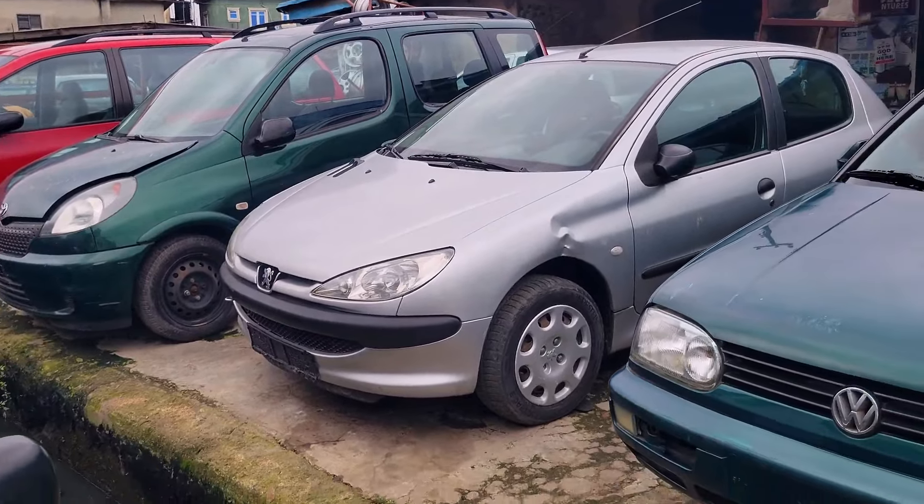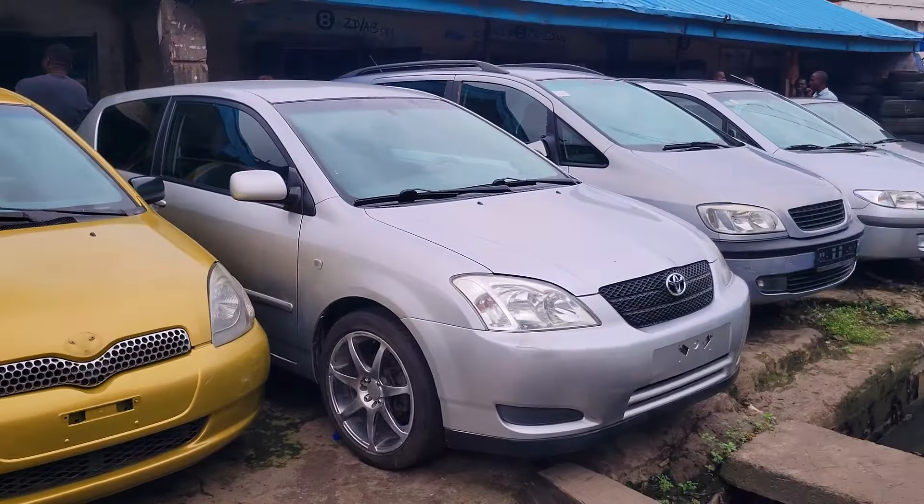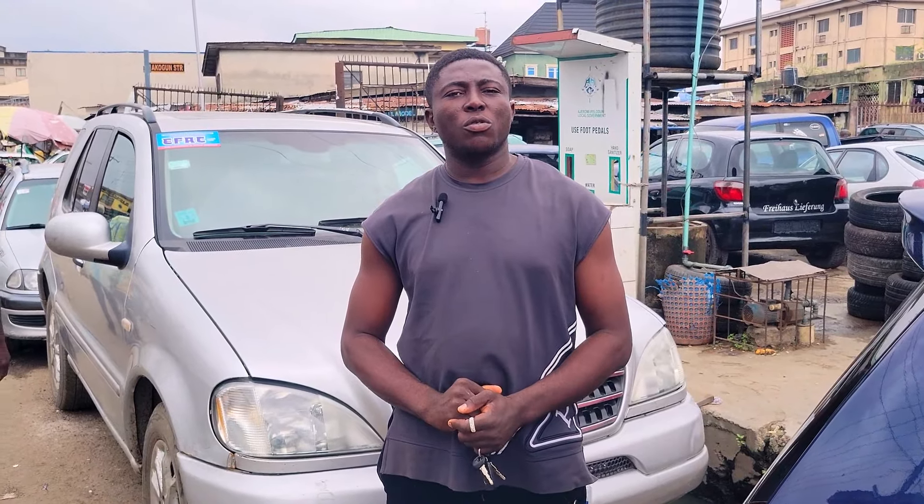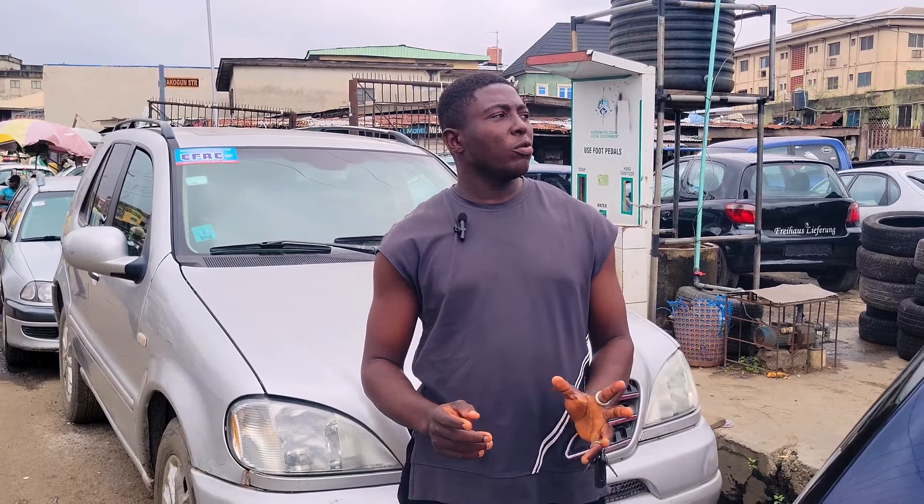Today we are here at SV Anekwe Nigeria Limited to check out the prices of affordable foreign use cars for you to buy. My name is Nishtanonso Anekwe. I welcome you to SV Anekwe Nigeria Limited.